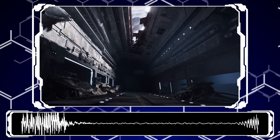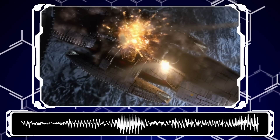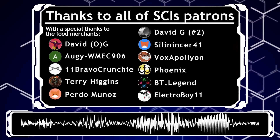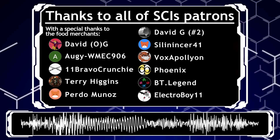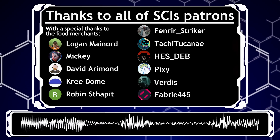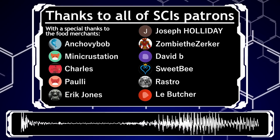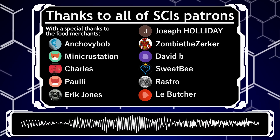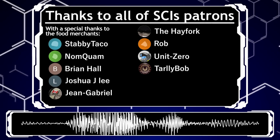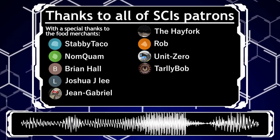So says your AI overlord. Before we end off: like and subscribe — I want to magic my way to that milestone and feel good about this year. Please and thank you. And with that, we're done. A huge thanks to the channel patrons — your support is greatly appreciated. Special thanks to the members of the $5 tier: David G, The Original, Augie, 11 Bravo, Crunchy, Terry Higgins, Pedro Munaz, David G The Other One, Silencer, Vox Apollyon, Phoenix, BT Legend, Electro Boy 11, Logan Maynard, Mickey, David Armand, Cree Dome, Robin Staap, Ed Fenrir Stryker, Tachi Takane, He's Deb, Pixie, Virtus, Fabric 445, Anchovy Bob, Mini Crustacean, Charles the Snap, Pauly, Eric Jones, Joseph Holliday, Zombie the Zerker, David B, Sweet B, Rastro, La Butcher, Stabby Taco, Nomquam, Brian Hall, Gene, Gavi, John, Lee, and Haywood. Thank you very much for your support.